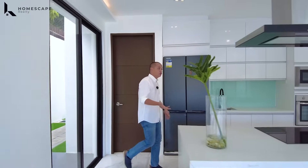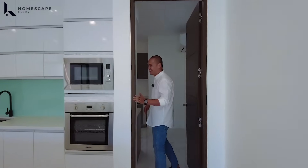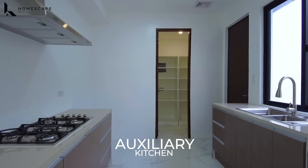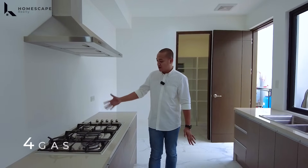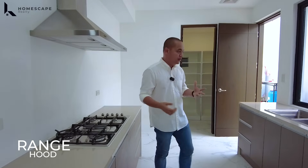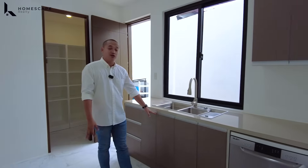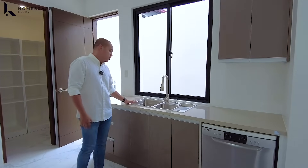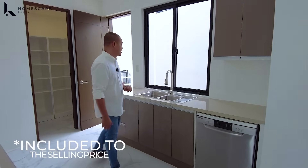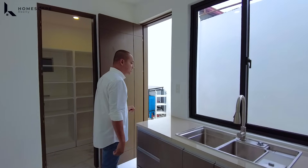If you don't want cooking smells from your main kitchen, we've got you covered — we have this auxiliary kitchen. It features a tiled counter with 4 gas burners and a griller, plus a range hood for moisture and better airflow. We also have base cabinets for storage, a dual Franke-brand sink, an Elba-brand dishwasher included in the selling price, and a window for natural light and airflow.